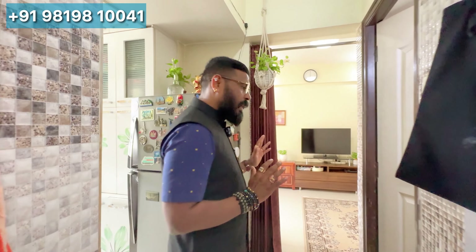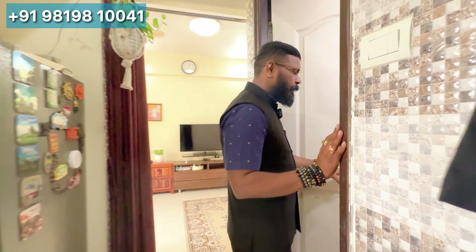From the kitchen, going in the opposite direction, this is the toilet and bathroom.